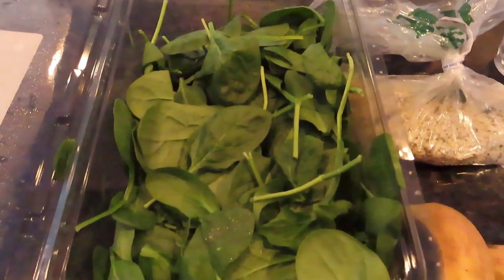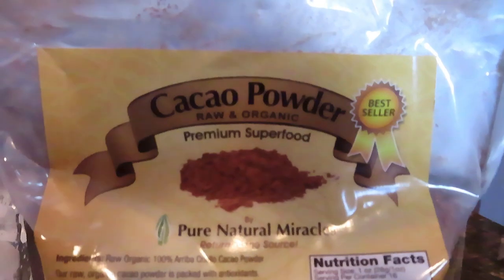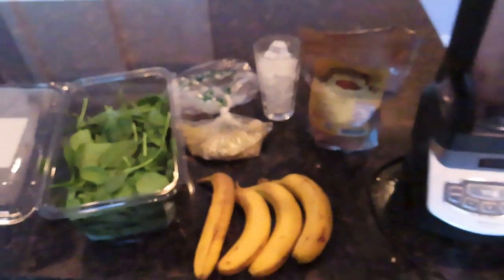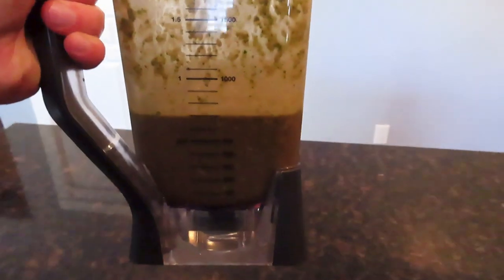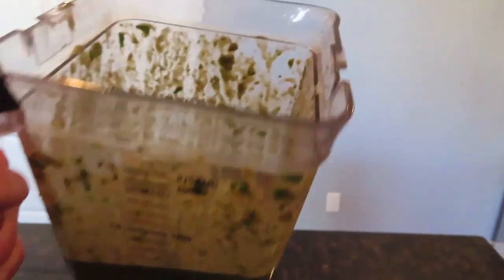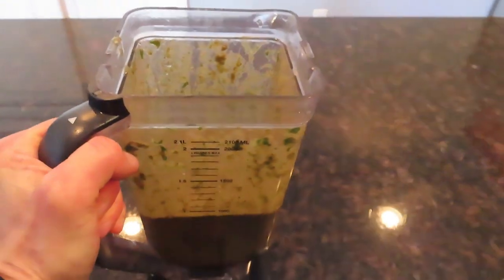Then at 4:30 I put together another smoothie. This one had four bananas, a couple big handfuls of spinach, a couple tablespoons of hemp seeds, and a couple tablespoons of cocoa powder. I added a little ice and some water — another nutrient dense smoothie that made about a liter.